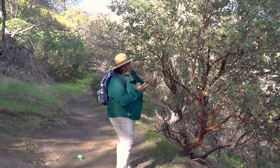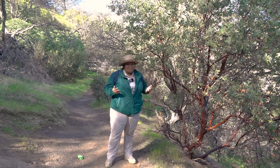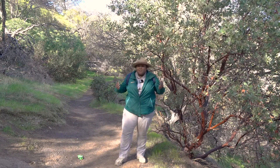Oh, wow! A manzanita! One of my favorite trees here in the parks. Manzanitas are beautiful trees that represent the diverse community.